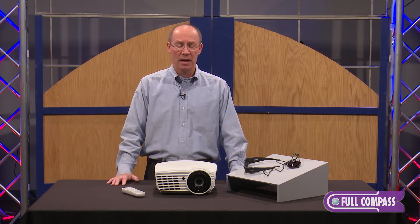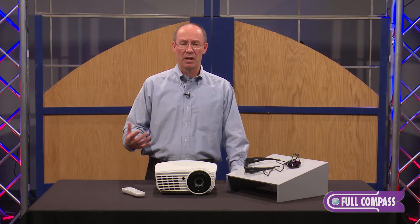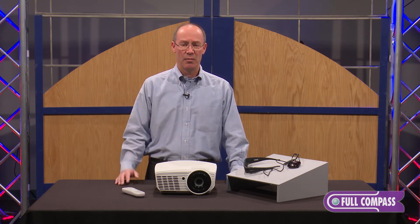So if you're watching a sporting event, a hockey game, or a movie with a lot of action, the video stays very clear and detailed and you can pick out all the details in the image.